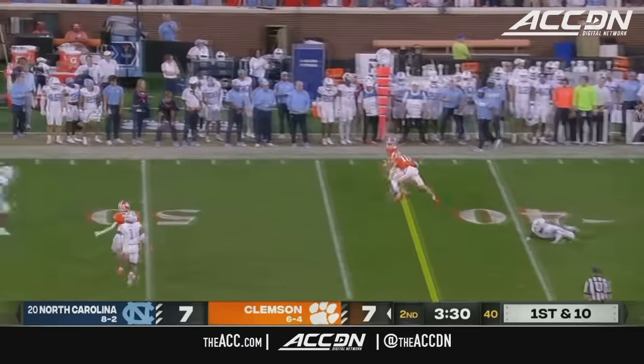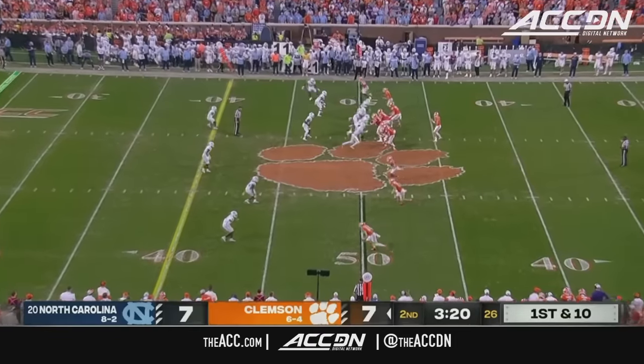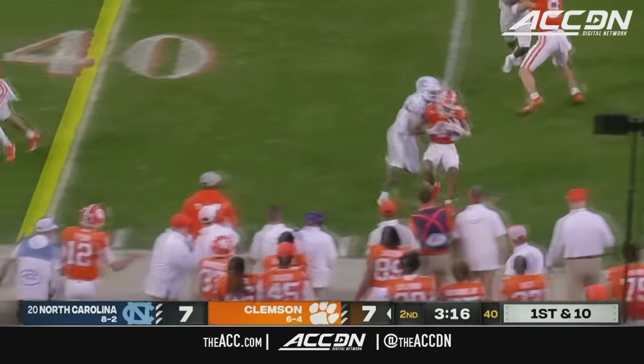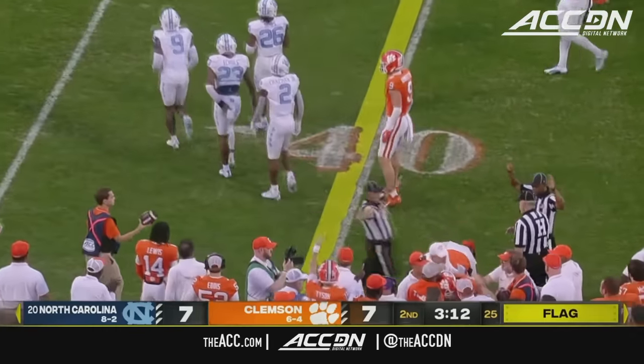Clemson with a check down — Stellato catch and run to midfield. Screen to Tyler Brown, wrapped up — Brown out of bounds by Don Chapman, and that will cost North Carolina an extra 15 yards.